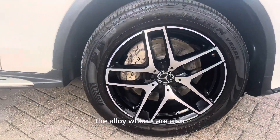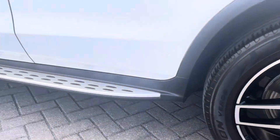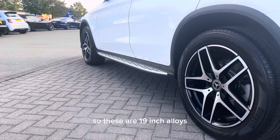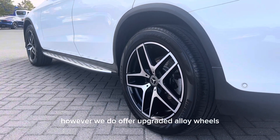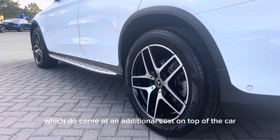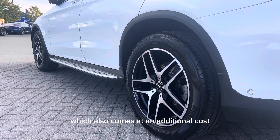The alloy wheels are also all in great condition. These are 19 inch alloys from factory that come as standard with the car. However, we do offer upgraded alloy wheels which come at an additional cost, as well as the ability to change the colour of the alloys in our in-house body shop, which also comes at an additional cost.